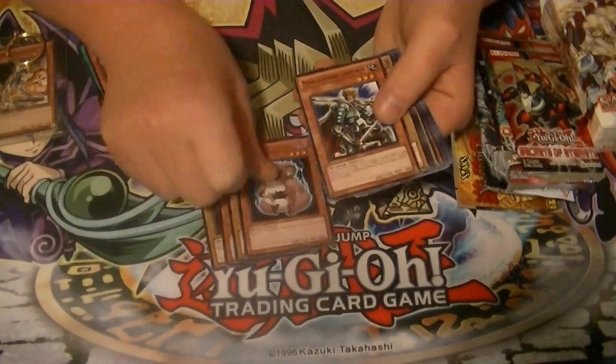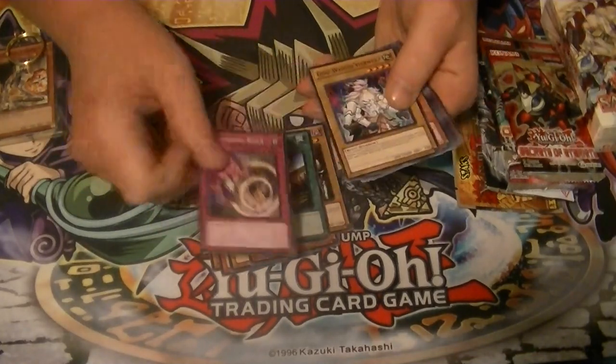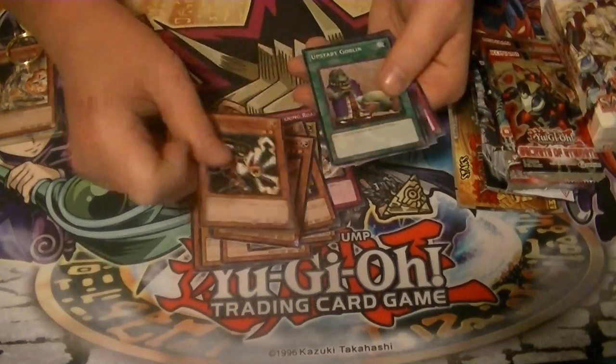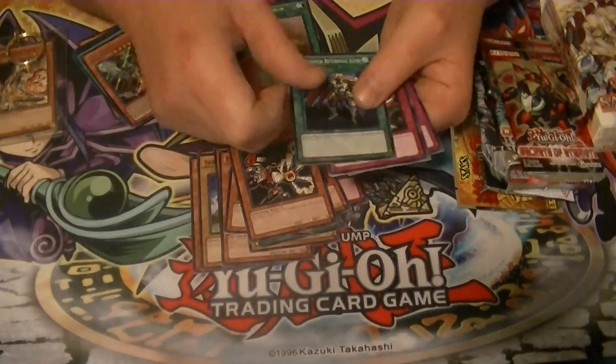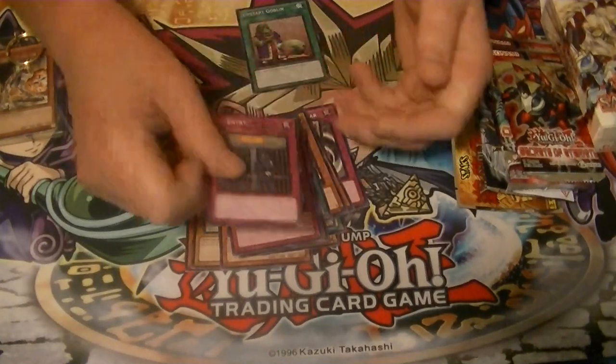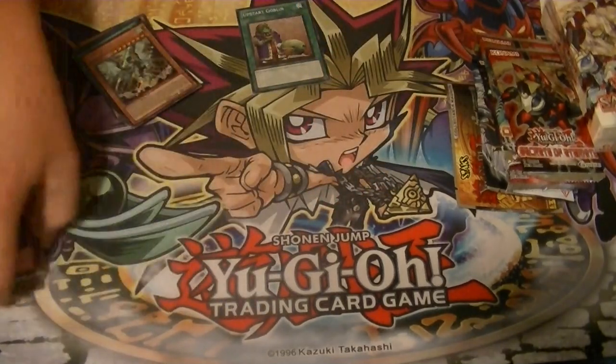Looks like it's all commons - Summon Skull, Threatening Roar... oh, Upstart! That's good. Not too bad - did get an Upstart Goblin out of that.